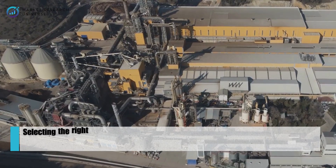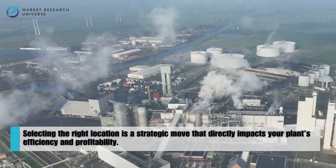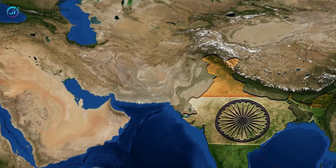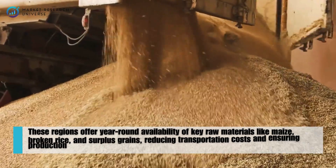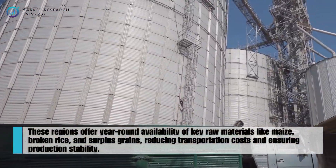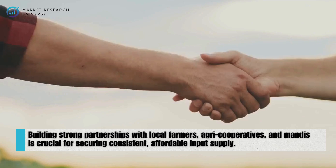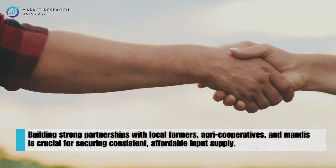Selecting the right location is a strategic move that directly impacts your plant's efficiency and profitability. States like Uttar Pradesh, Maharashtra, Bihar, and Punjab are ideal, thanks to their rich agricultural output and well-established supply chains. These regions offer year-round availability of key raw materials like maize, broken rice, and surplus grains, which helps reduce transportation costs and ensures production stability. Building strong partnerships with local farmers, agri-cooperatives, and Mandis is absolutely crucial for securing a consistent and affordable input supply.